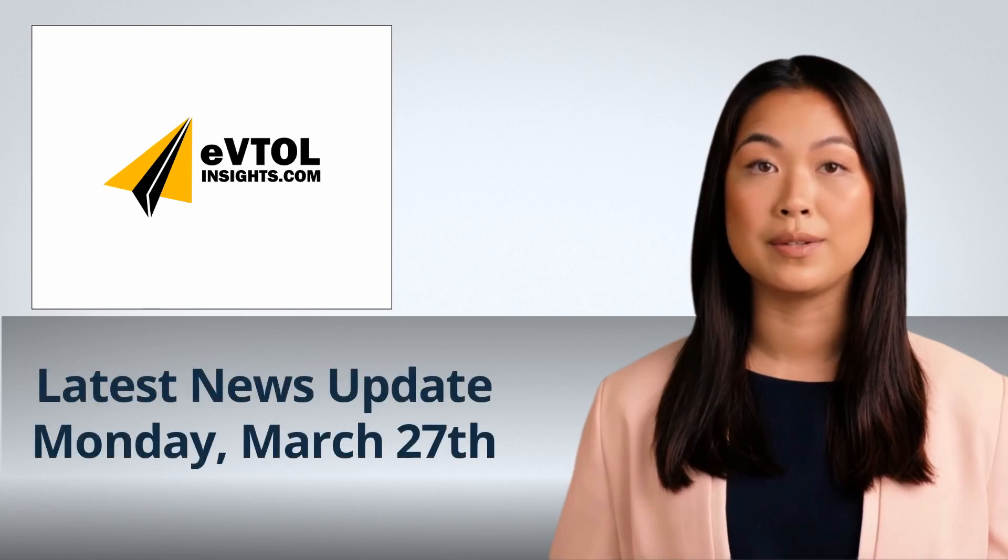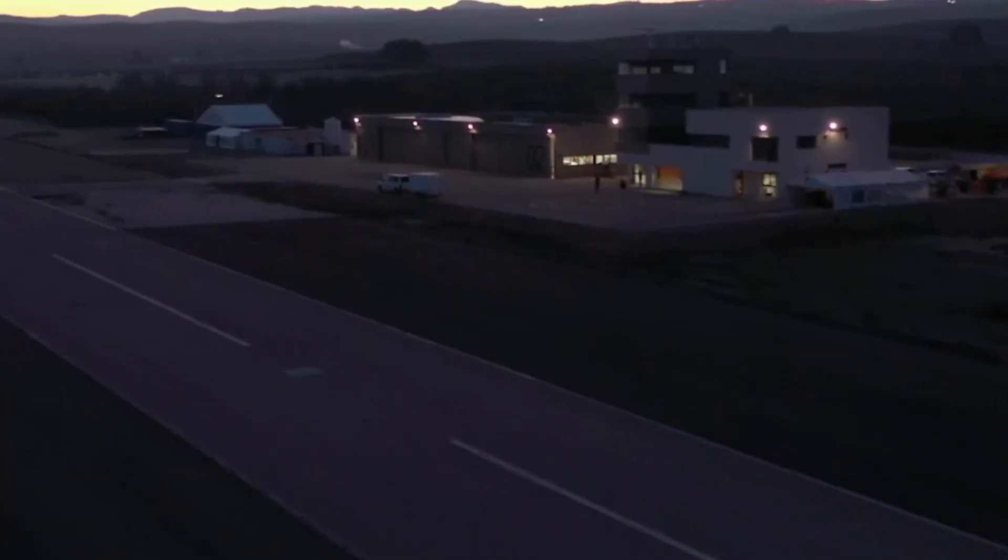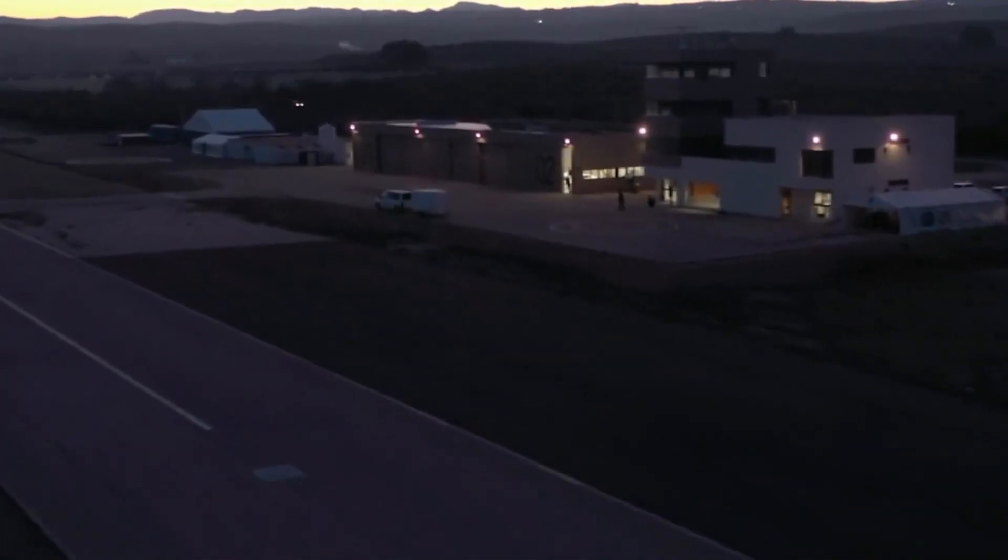Hi everyone and welcome to your latest news update from eVTOL Insights on Wednesday 27 March. German startup Lilium has confirmed its Phoenix 2 demonstrator aircraft has reached its maximum speed of 155 mph.